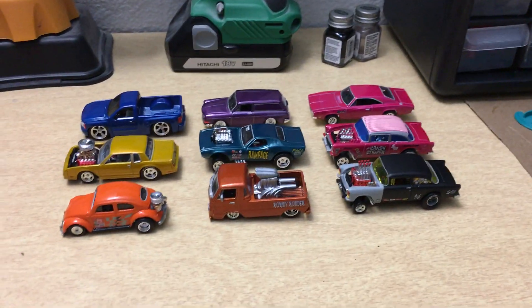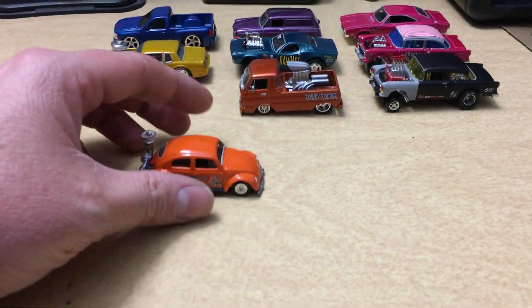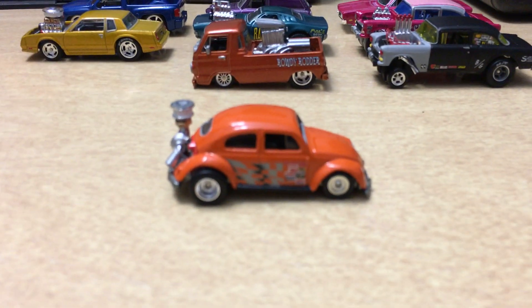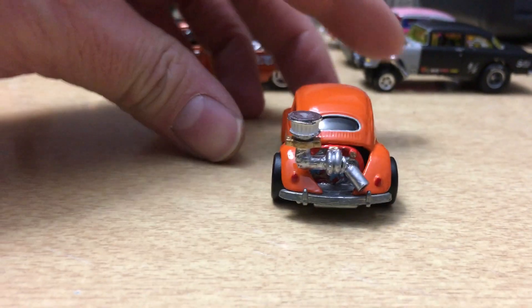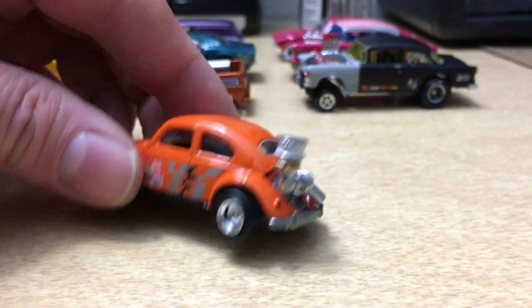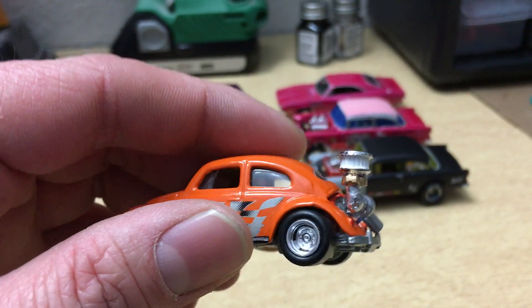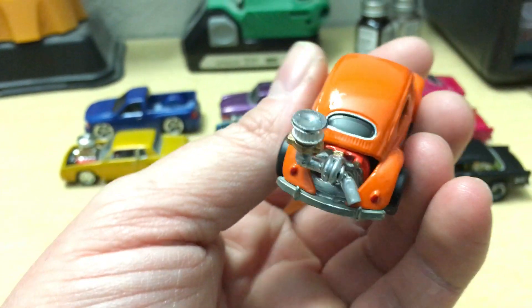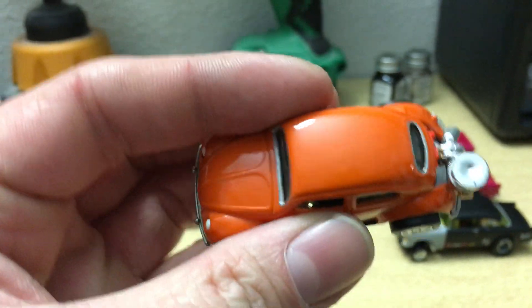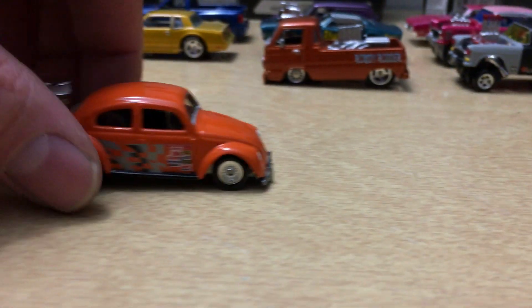First off, check out this little Volkswagen Beetle. I did a custom motor, hand fabricated piping, and all that. Air cleaner on there — it's actually got a carburetor on there too. Cut out the back section, put in that motor, and gave it a nice bright orange paint job with decals on the side.